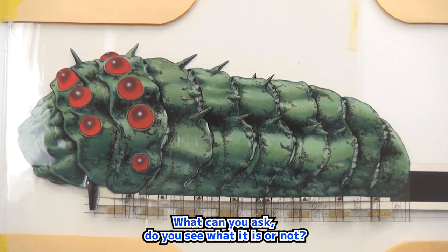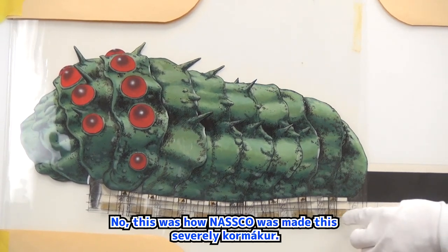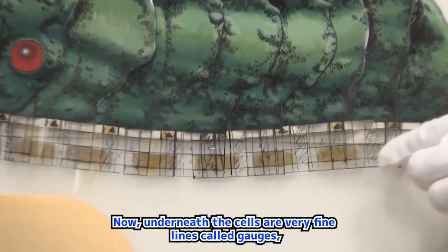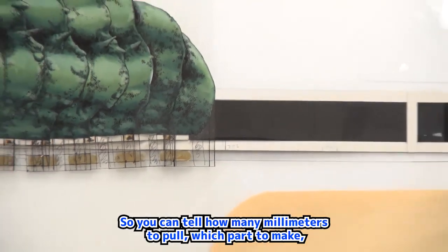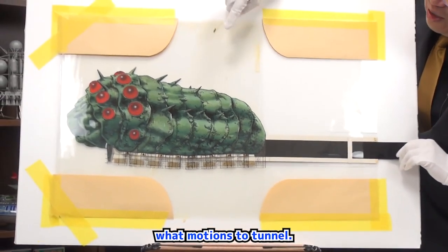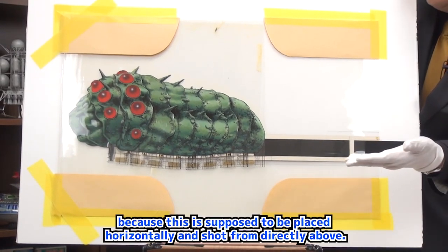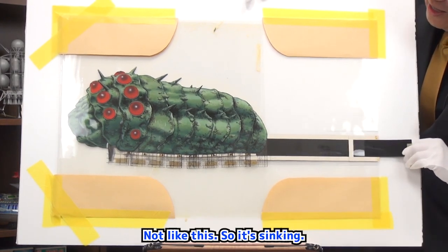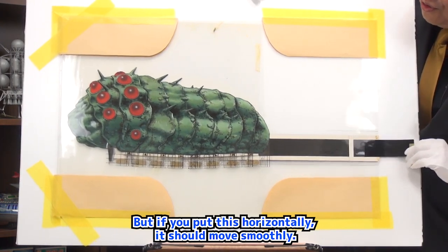Do you see? This was how Nausicaä was made. Underneath the cells are very fine lines called gauges, which indicate where the cell parts are currently located, so you can tell how many millimeters to pull which part to make what motions. It's moving with a shaky motion because this is supposed to be placed horizontally and shot from directly above, not like this. But if you put this horizontally, it should move smoothly.